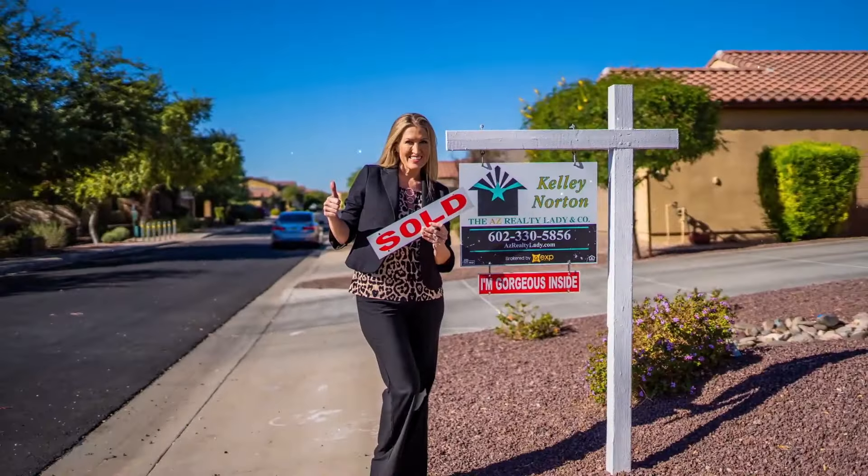If you're new to my channel, welcome. My name is Kelly Norton. I'm a Valley native and a real estate agent of over 23 years right here in the Phoenix area.